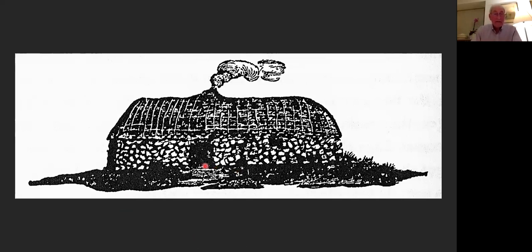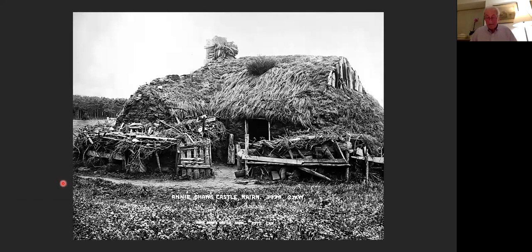We have a byre-dwelling represented here with the chimney on the ridge of the roof, offset from an open hearth at floor level. The animals would have entered through the door and occupied the lower side where the ground slopes and the effluent would fall away, while the family lived on the other side. This form of living was greatly frowned upon by parish ministers in the Statistical Accounts.